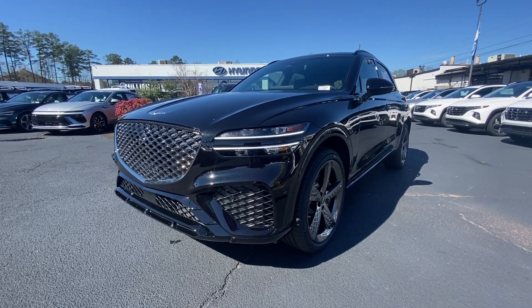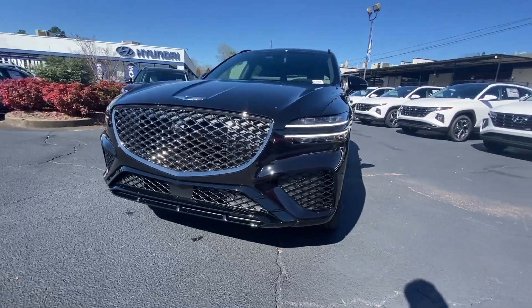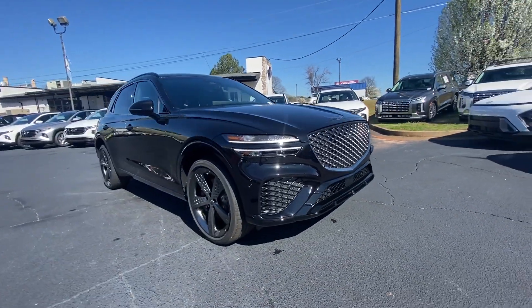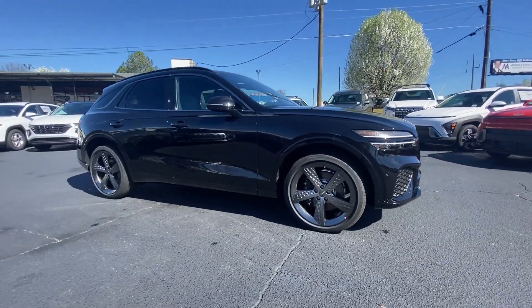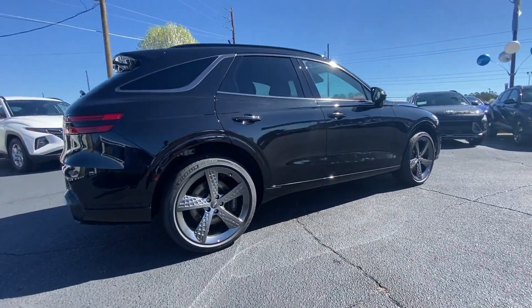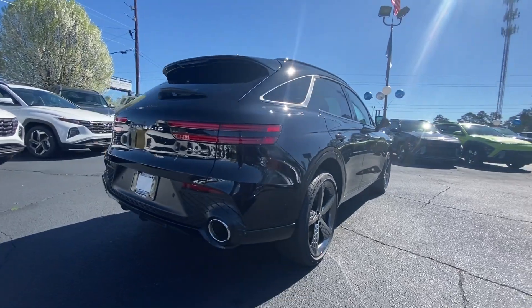Look no further than the 2024 Genesis GV70. Here's a boldly elegant GV70 that delivers sweeping style and athletic performance. Feature rich and satisfyingly agile, it inspires confidence and turns heads wherever the journey takes you.